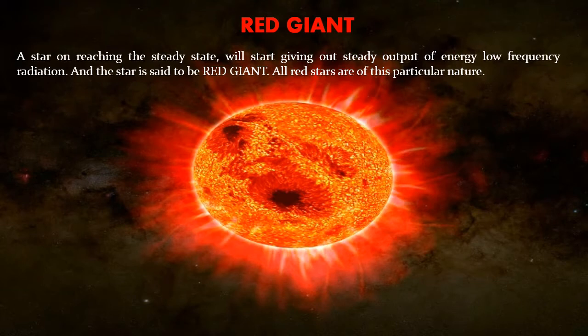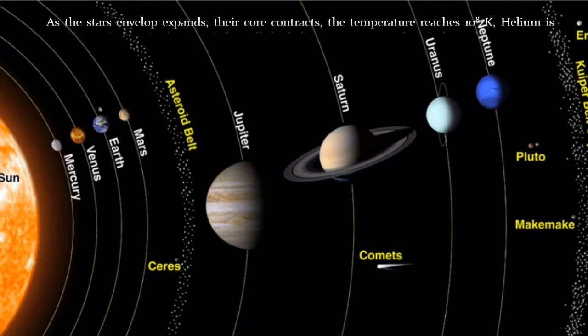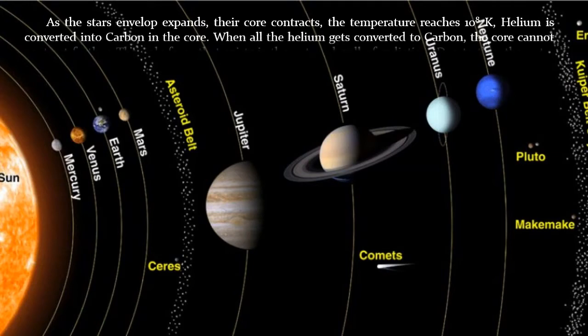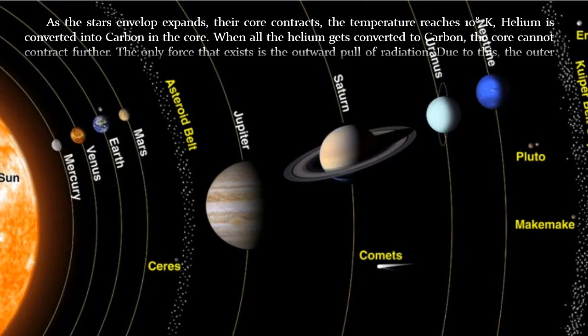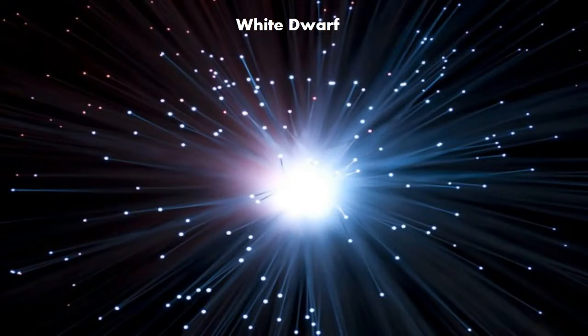And the star is said to be a red giant. All red stars are of this particular nature. As the star's envelope expands, their core contracts, the temperature reaches 10 to the power 8 K, and helium is converted into carbon in the core. When all the helium gets converted to carbon, the core cannot contract further. The only force that exists is the outward pull of radiation. Due to this, the outer envelope of the red giant gets detached and thrown out into space.